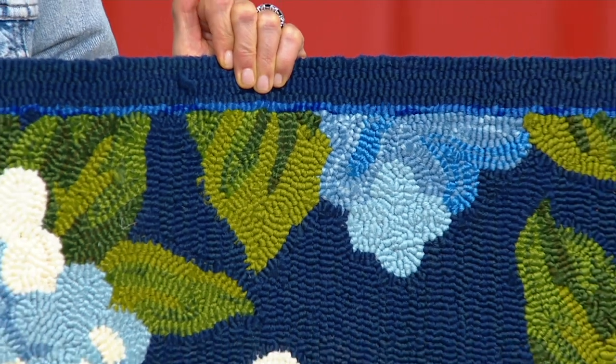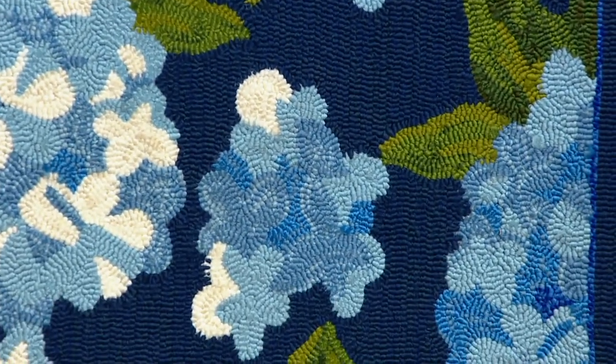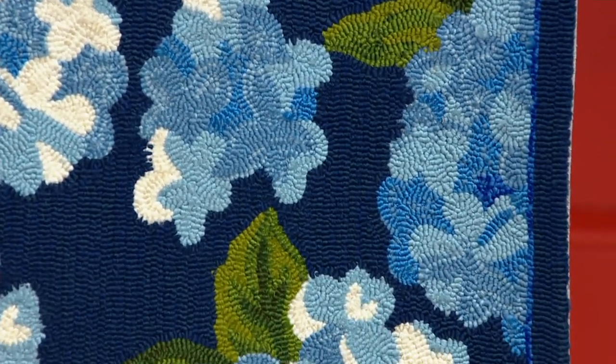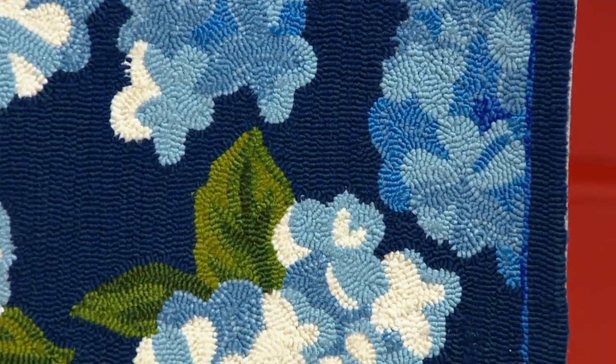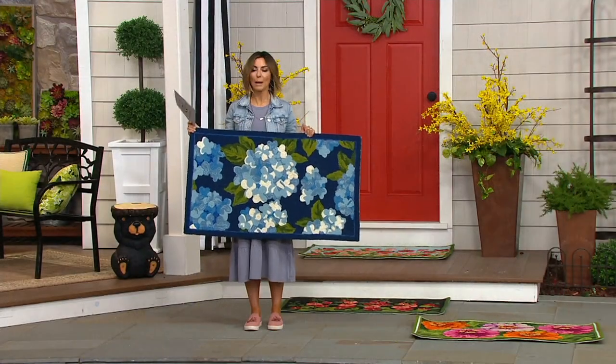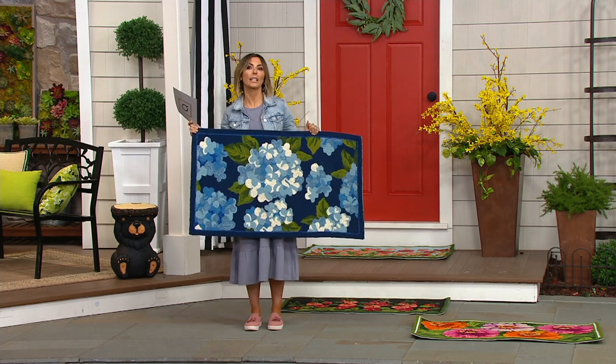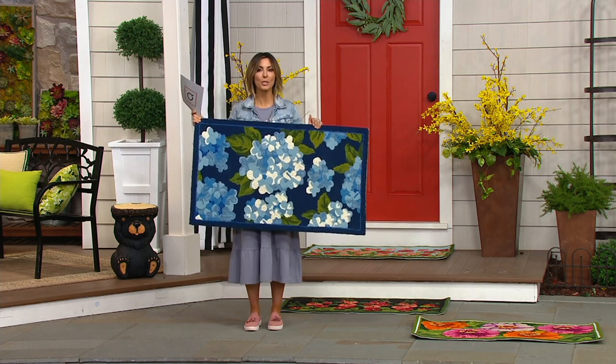$35 is a small price when you realize the size of this, the beauty of this, and the fact that you can keep making it look new thanks to its washability. Let me go over your options because one is new, two sold out last time, and I'm holding up my favorite, which is the only one that can ship out immediately.